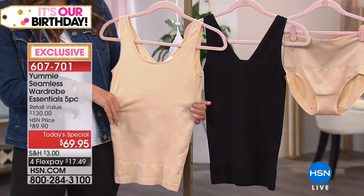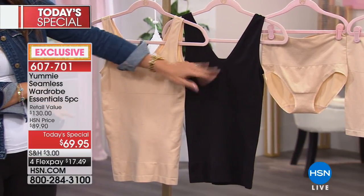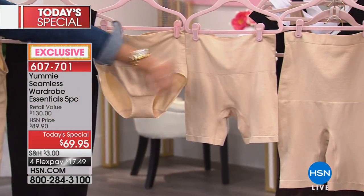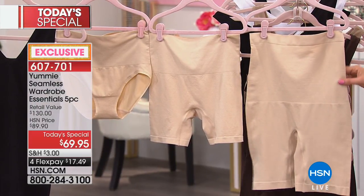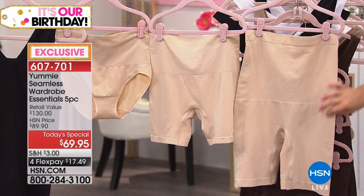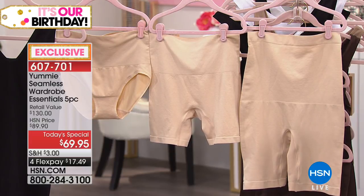We said, what do they really need? Don't give them stuff they don't need. You're looking at it right here. You've got your two-way tank — wear it as a scoop, wear it as a V, and you get two of those. You get your shorts, your brief, and your high-waisted thigh shaper. Every single show I am wearing a dress or a skirt, I do not do a show without the long-line shaper. It's not just for special occasions — it's for every day. You want to feel beautiful every day.